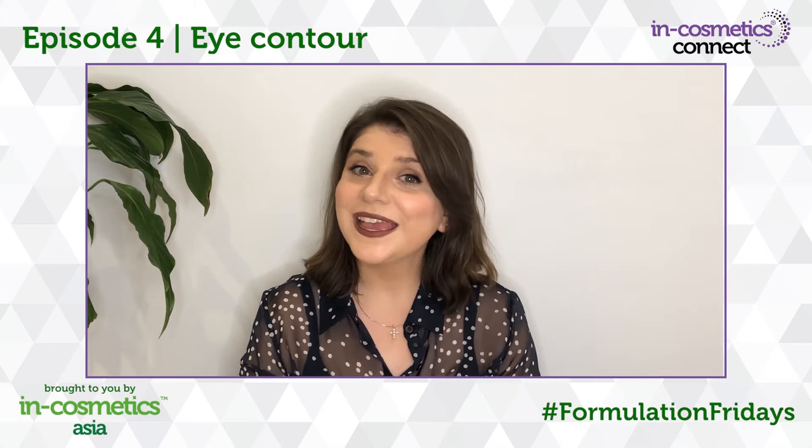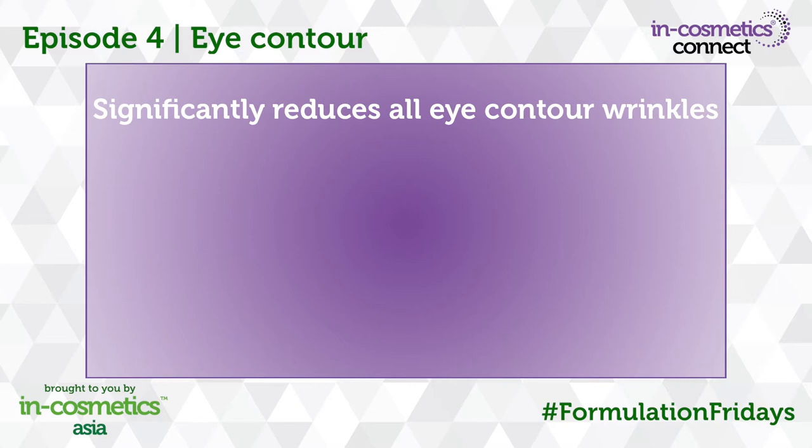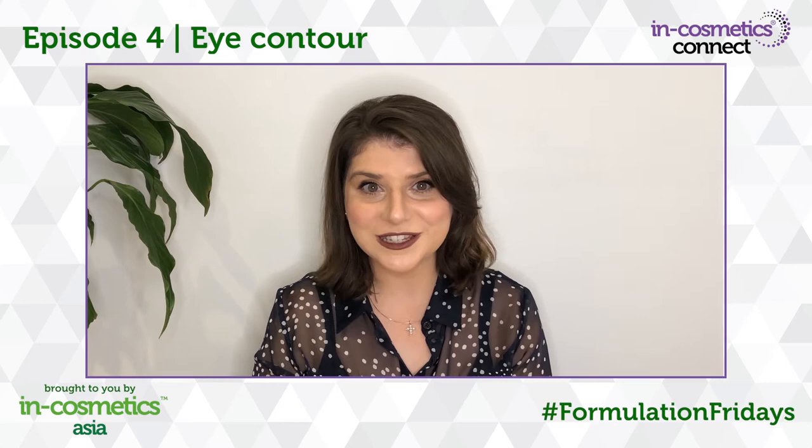Here's why you should incorporate Gatuline Lincoln Lift into your formulations: it significantly reduces all eye contour wrinkles, it firms the eye contour area, restructures and smooths the skin and improves overall skin quality. Let's go to Lorna in the lab for more on this ingredient.